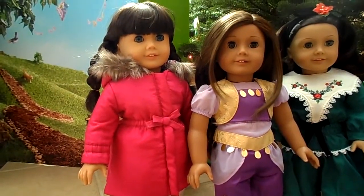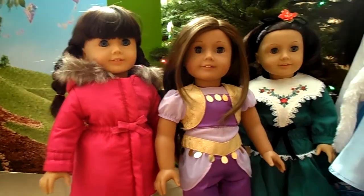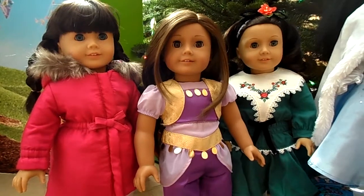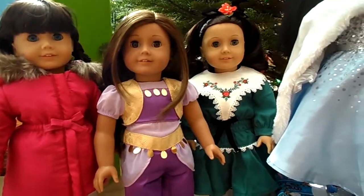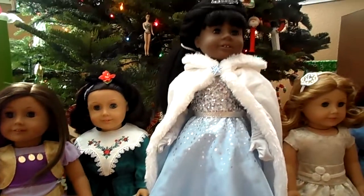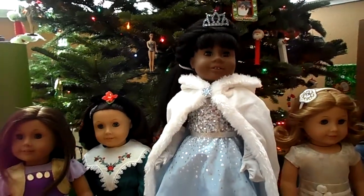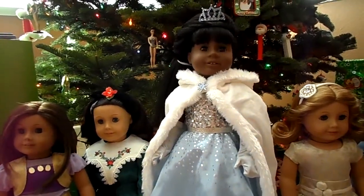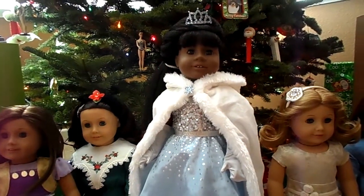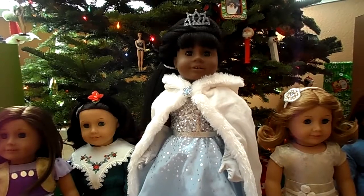Sapphire is wearing the new Our Generation jacket that I got. Skylar has the — new to me — Jeannie outfit. Ruthie finally has her holiday outfit. And La Fonda is wearing the store exclusive. It was an outfit that I was not going to get, but then I knew I would be sorry I didn't get it, so I'm really glad that I did.